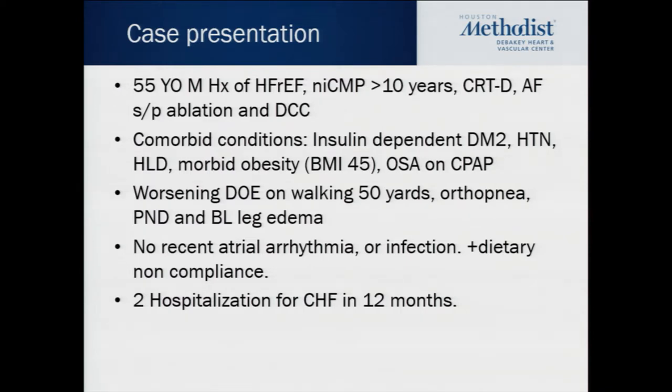He had a CRT defibrillator implanted many years ago. He had atrial fibrillation, cardioversion more than three times, and two prior AF ablations. His comorbid conditions include insulin-dependent diabetes, hypertension, hyperlipidemia, and morbid obesity with a BMI of 45. He has obstructive sleep apnea and wears CPAP at home.